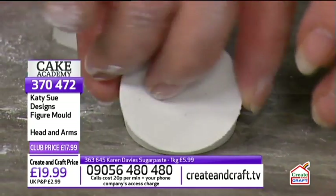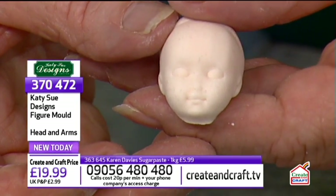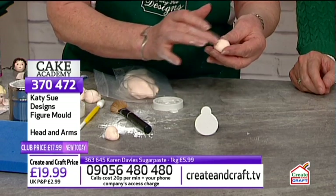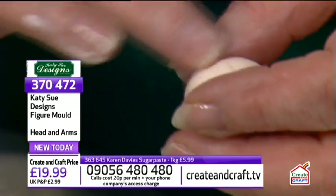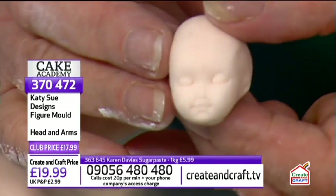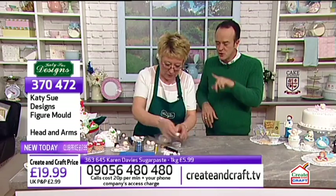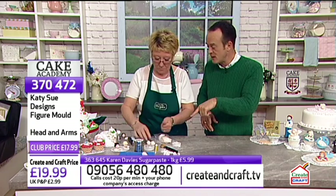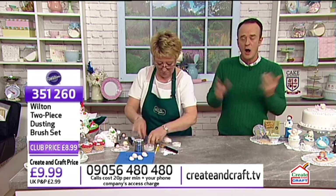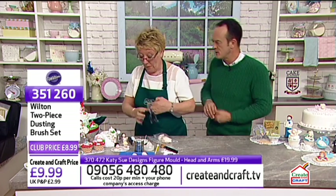Looking at the head that's popped out — Noreen admits she put slightly too much paste in, giving it a little line around the top like a small hat. You can use the heat of your hands to smooth it down or just redo it. The detail is stunning — Noreen says she could never, ever replicate that by hand. The mould released easily because of the corn flour applied with the Wilton 2-piece brush set, item number 351260.